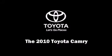Introducing the 2010 Toyota Camry. This four-door, five-passenger sedan still has fewer than 70,000 miles.